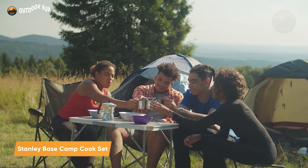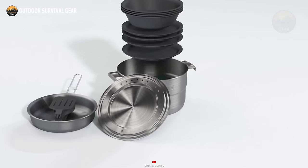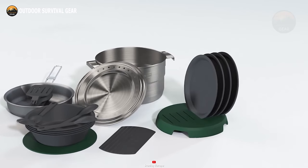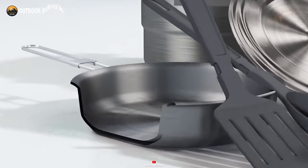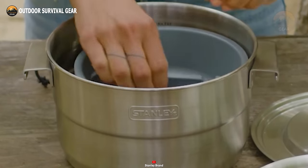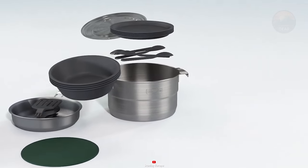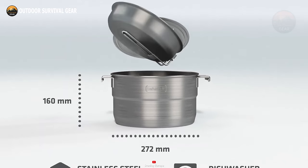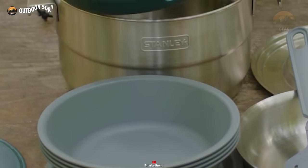Say goodbye to the hassle of carrying bulky and disorganized cooking sets with the Stanley Base Camp Cook Set. Tailored for a group of four, this set comprises 21 cooking essentials, including a pot, frying pan, cutting boards, plates, spoons, and more. Crafted from high-quality 18x8 stainless steel, it boasts strength, scratch resistance, and rust-proof qualities, and cleaning requires minimal effort. Its nesting system allows for easy packing, making it readily available for any adventure. Embrace convenient and safe campsite cooking with the Stanley Base Camp Cook Set.